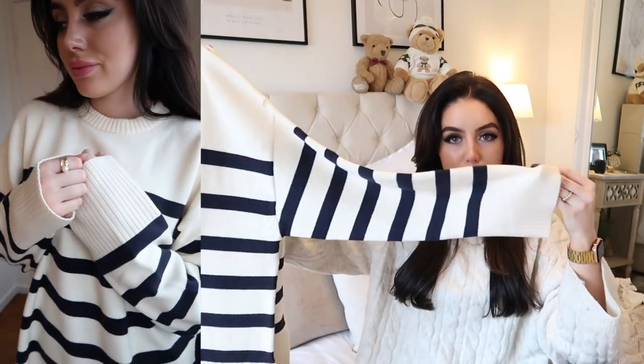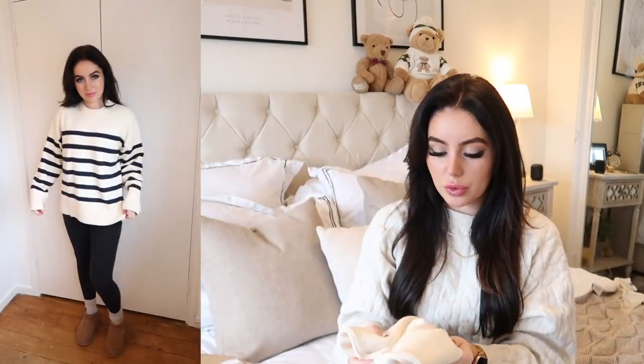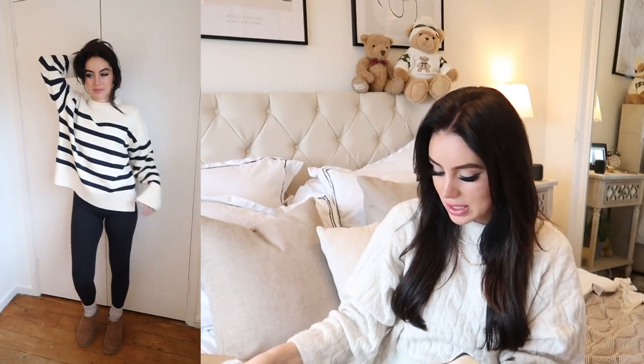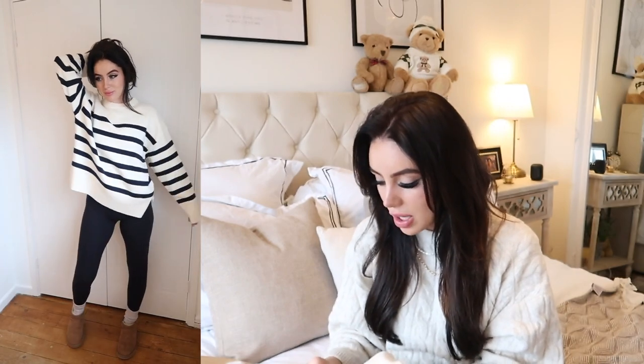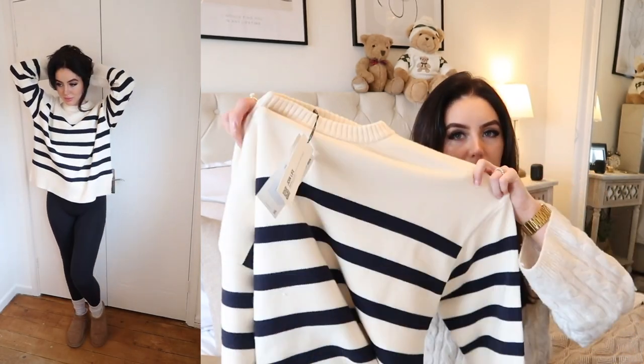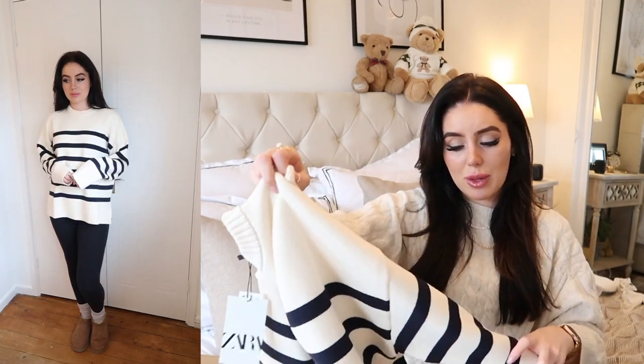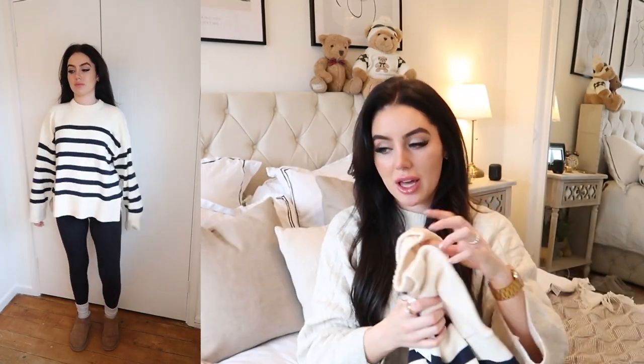I've been loving stripy jumpers recently and this is my most recent one — it's kind of chunky with big wide sleeves. It's a beautiful creamy colour with dark navy stripes, though it does look black unless you hold black right next to it. It's so easy to wear with leggings or jeans or thrown over a skirt. You could even pop a little collar out for more of an academia vibe. Such good quality — all my knitwear from Zara lasts me a really long time.